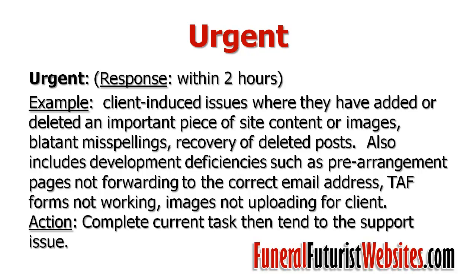The next level is urgent. An example would be client-induced issues where someone has added or deleted some important piece of information, content, or images on the site. Maybe there are blatant misspellings, or you need a post recovered that was accidentally deleted. Also, there may be development deficiencies that we missed, such as prearrangement pages not forwarding to the correct email address, telefriend forms not working correctly, or images not uploading for the client. We complete what we're currently working on and get to this support issue, responding within a couple of hours and probably having it resolved by end of day.